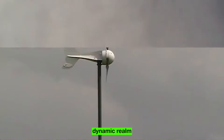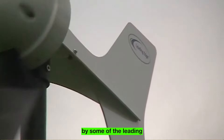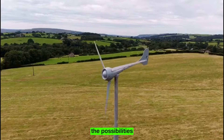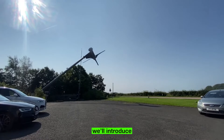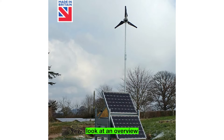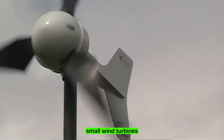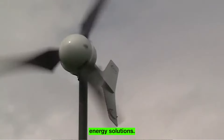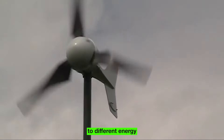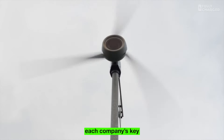In today's video, we're diving into the dynamic realm of small wind turbines and cutting-edge energy solutions brought to you by some of the leading UK-based companies. From pioneering innovation to redefining the possibilities of clean energy, we'll introduce you to the powerhouses shaping a greener and more resilient future. Let's take an in-depth look at several UK-based companies that specialize in manufacturing small wind turbines and sustainable energy solutions, each offering unique features and innovations.